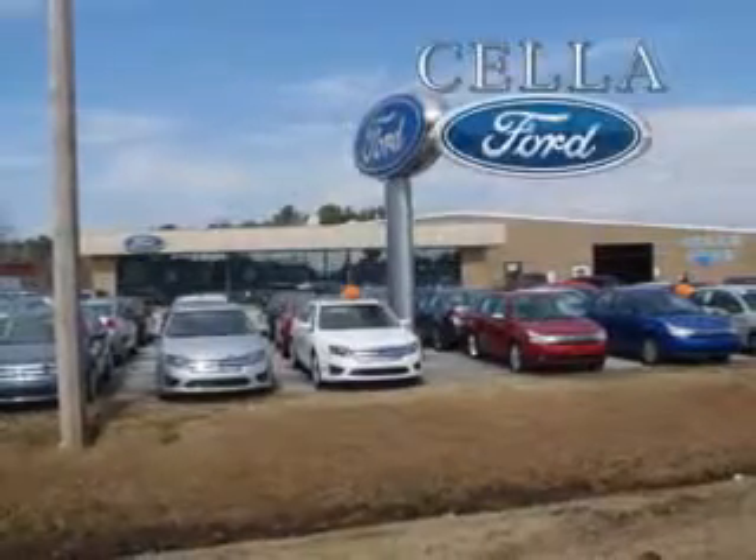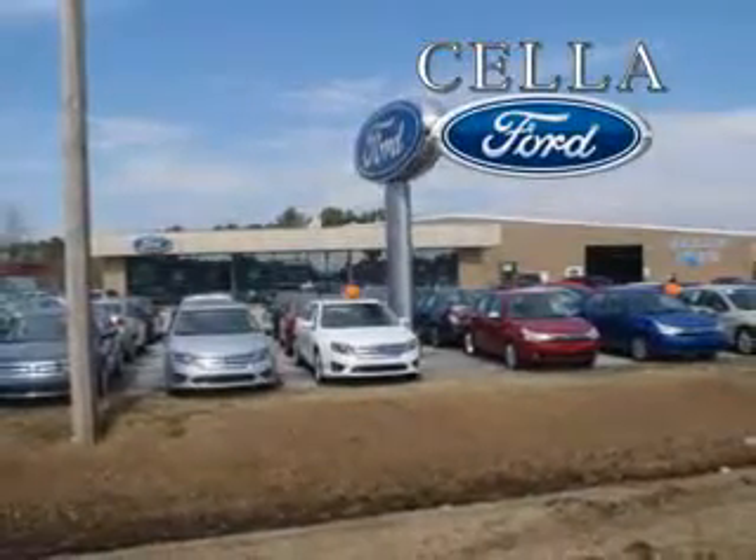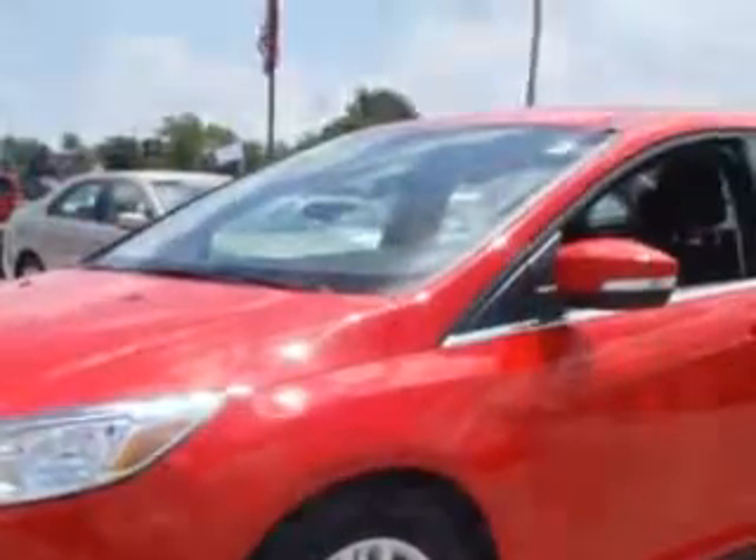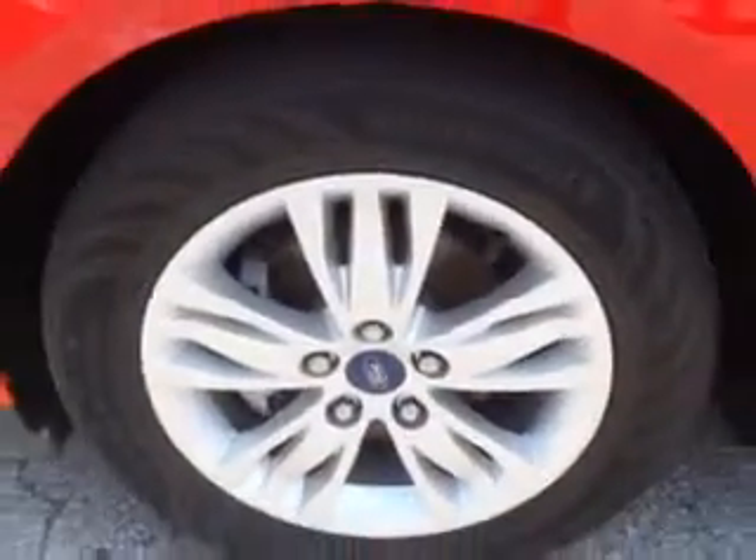Sell a Ford, creating customers for life. You will love this 2012 Ford Focus with a 4-cylinder engine and an automatic transmission. Enjoy 37 miles to the gallon on this great car with a premium sound system,